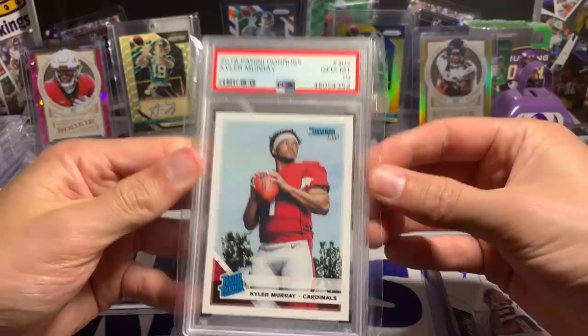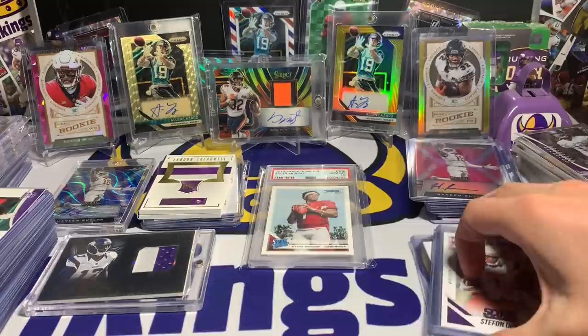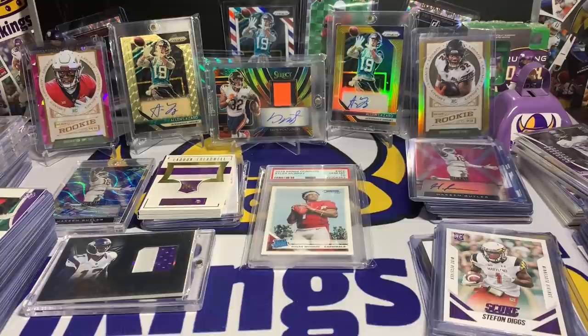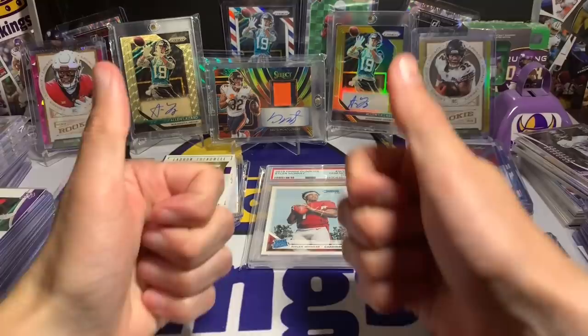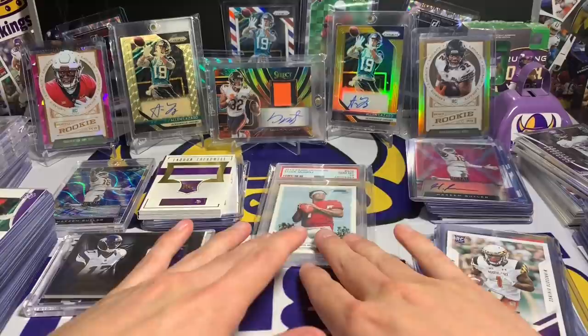The Kyler Murray gem mint 10, the Hakeem Butler Leaf Metal, the Paul Kraus auto, all those other cards — just absolutely amazing. I just feel so lucky to be in the position I am within this community. I probably have an hour or two of sorting to do after this. I greatly appreciate you guys watching — I hope you enjoy the experience of card collecting. I never expected the channel to get this big. I appreciate each one of you watching. Have a great week — talk to you guys later!